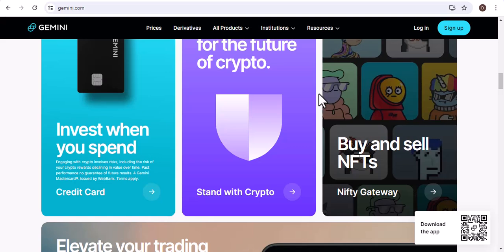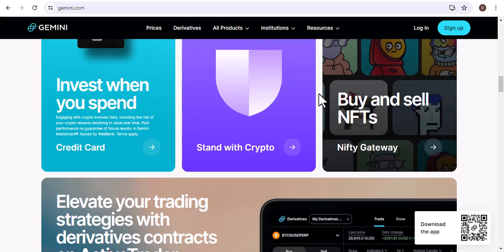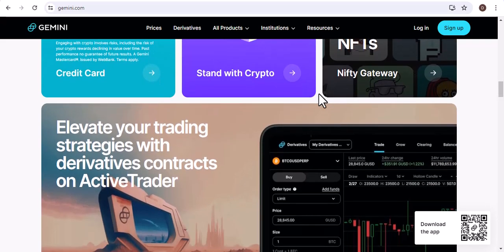You can also buy Bitcoin on other cryptocurrency exchanges, such as Coinbase and Kraken. It's important to do your research before investing in Bitcoin. Bitcoin is a volatile asset, so it's important to be aware of the risks involved.